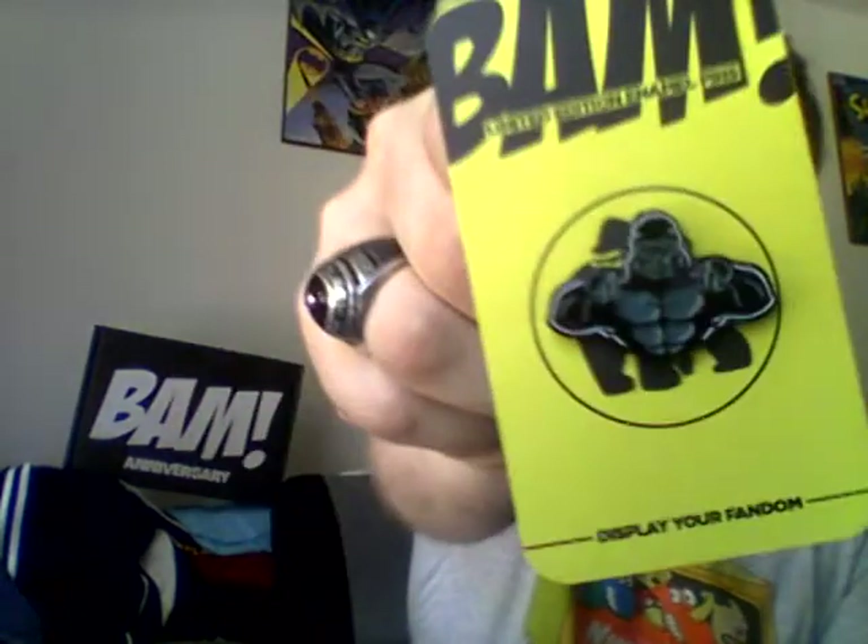Display your fandom! That's pretty cool! You can see that — King Kong in all its glory! King Kong vs. Godzilla — who would win? Who would win?